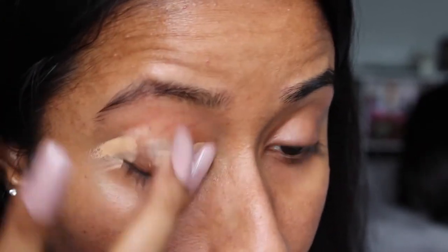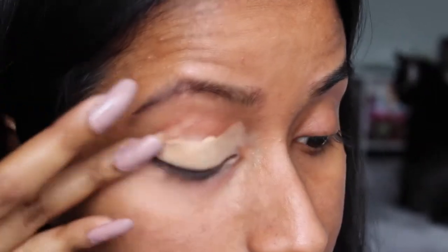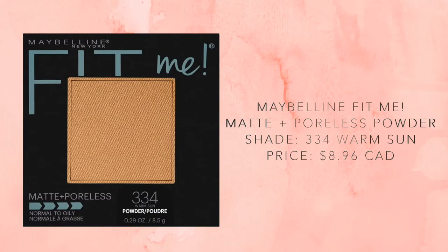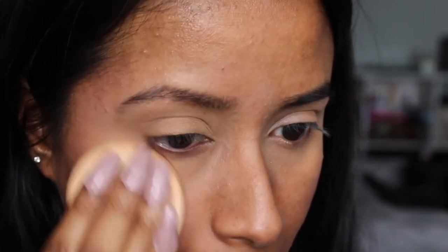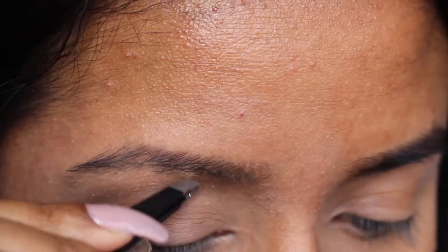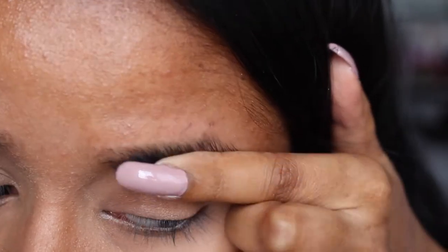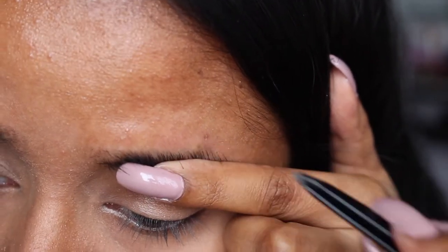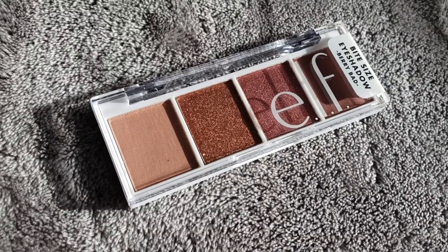Next I used the Maybelline Fit Me powder in the shade Warm Sun just to set the concealer. Here I did notice a couple of stray eyebrow hairs that were bugging me, so I went ahead and plucked them. Then moving on to eyeshadow — this was a new purchase that I was really excited about.